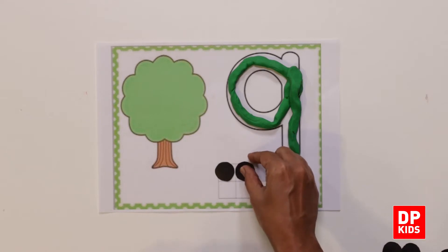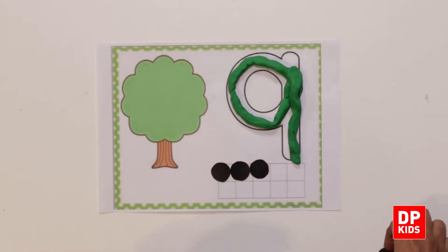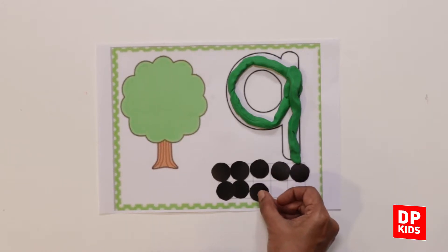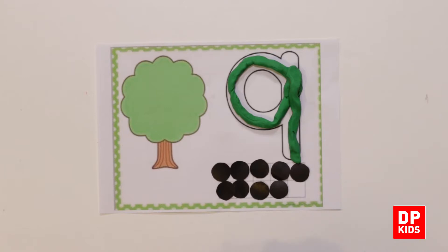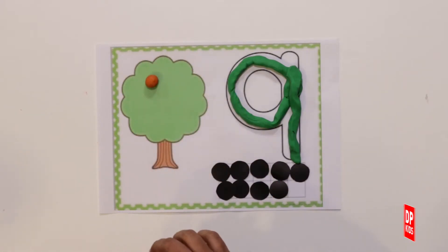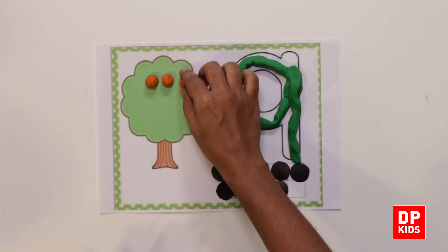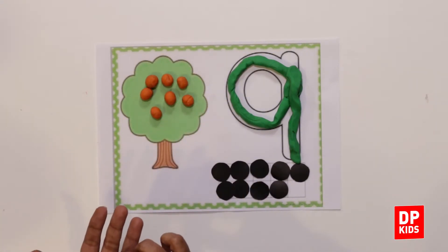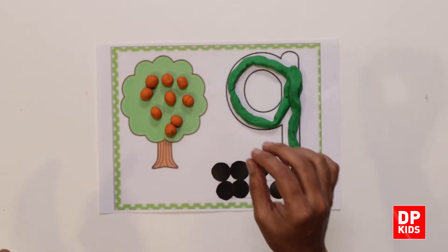One, two, three, four, five, six, seven, eight, nine. Right! A circle and a nine. How many oranges do we need to place on the tree? Let's count: one, two, three, four, five, six, seven, eight, and nine. So nine oranges.